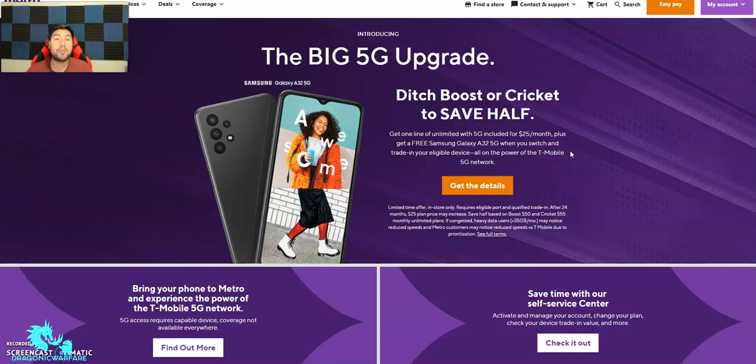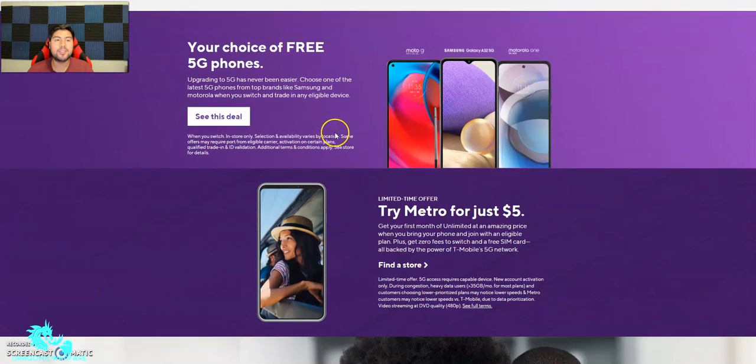So let's get into it. If you go to Metro by T-Mobile's website and scroll down a little bit, you will see some of the offers. It says 'Your choice of free 5G phones — upgrading to 5G has never been easier, choose one of the latest 5G phones from top brands like Samsung or Motorola when you switch and trade in an eligible device.' I've noticed that Metro — not really Boost or Cricket yet — is having a lot of these trade-in-required deals, which is more of a postpaid kind of thing. Usually on prepaid they don't have these requirements. The requirements say: switch in-store only, selection availability varies by location, some offers may require port from eligible carriers, activation on certain plans, a qualified trade-in, and a valid ID.